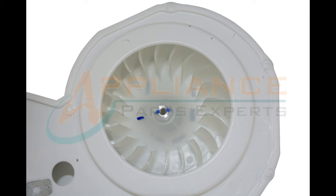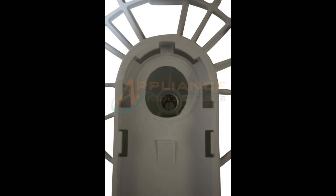This part replaces the following part numbers: AP2107606, PT6322818, PS418726, and 823074.